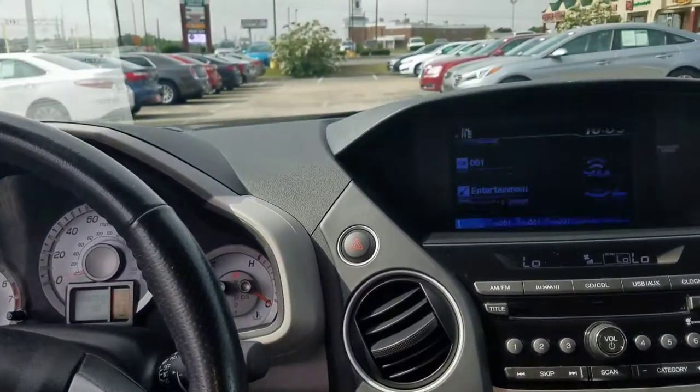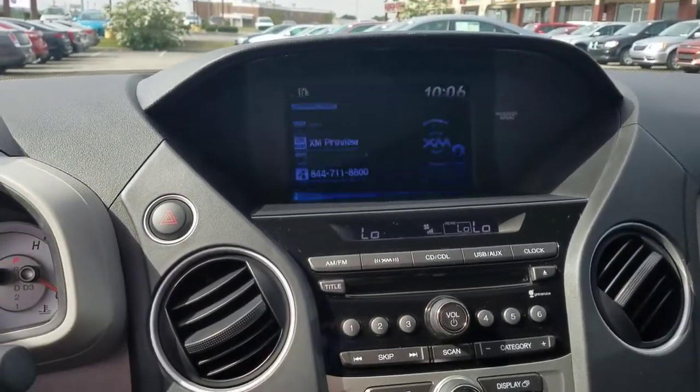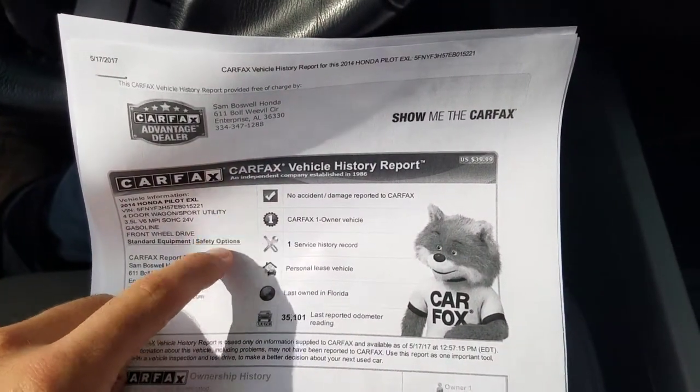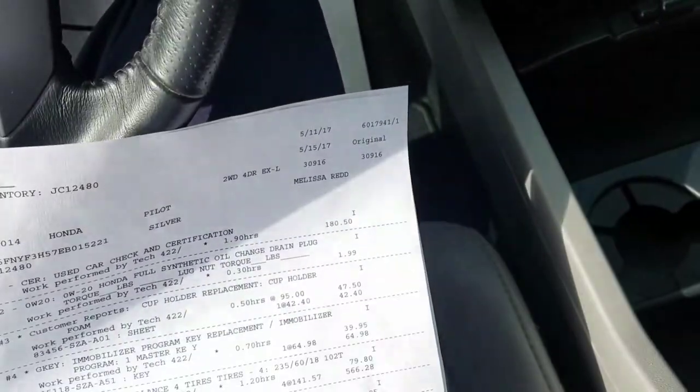This vehicle is certified, so it does come with a seven-year, hundred-thousand-mile warranty. It does have a clean Carfax — no accidents or damage — and it's a one-owner personal lease vehicle.